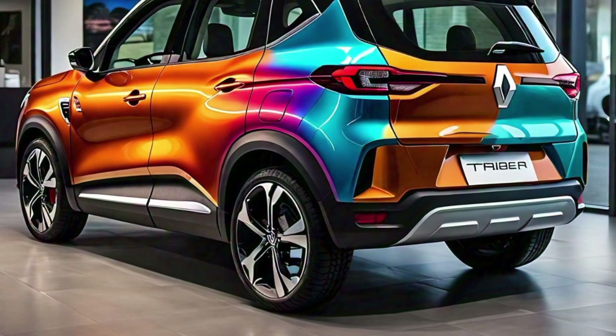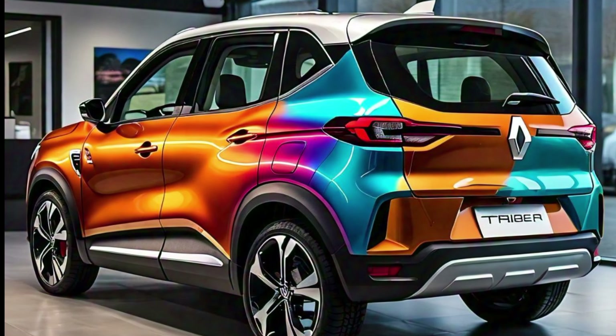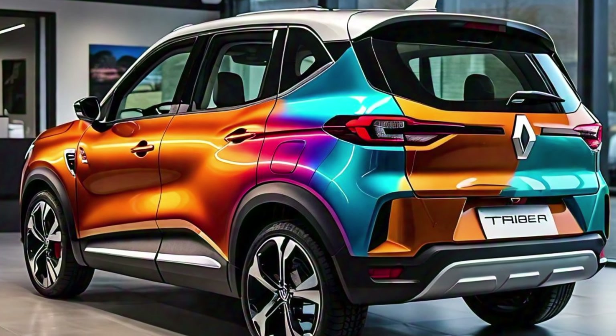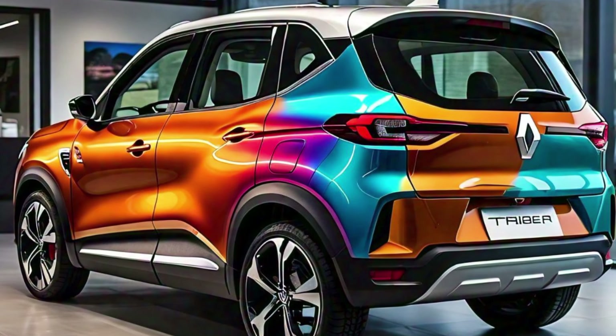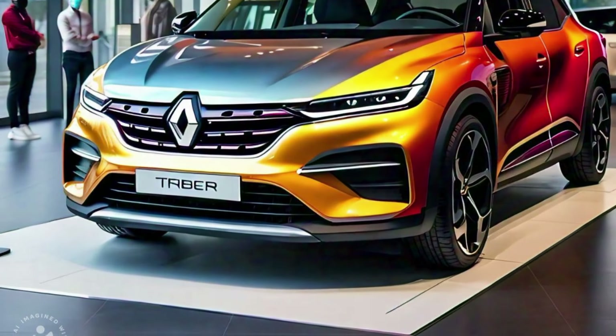The roofline is slightly raised towards the rear, providing more headroom for passengers, especially those seated in the third row. The 2025 model also comes with newly designed alloy wheels that give it a more premium look. These wheels are not only stylish but also contribute to the vehicle's overall performance by providing better grip on the road.